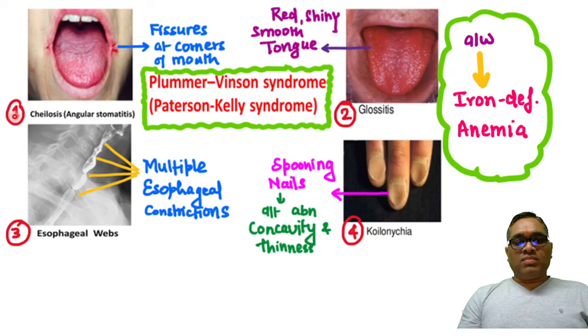Number one is chelosis/angular stomatitis, where you can see fissures present at the angle or corner of the mouth. The second is glossitis, where you are going to notice the tongue showing a red, shiny, and smooth appearance.